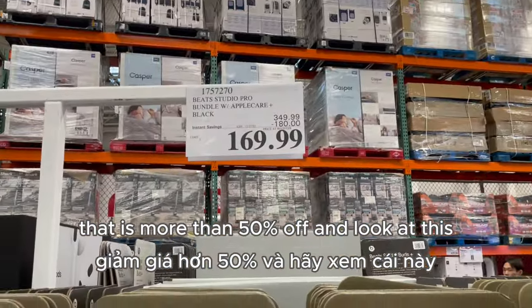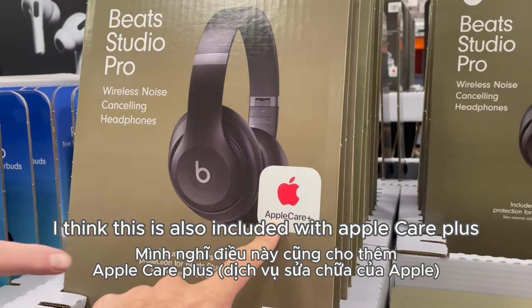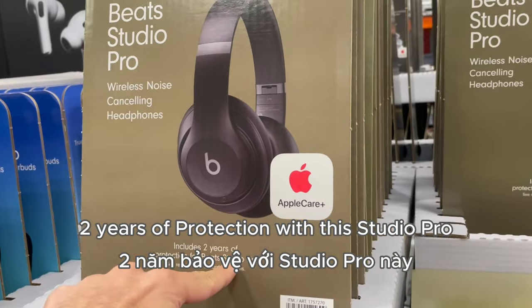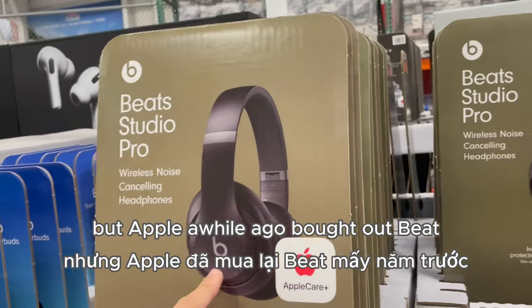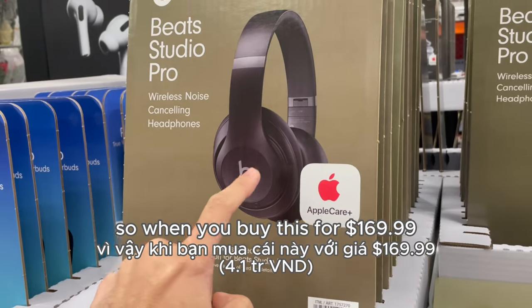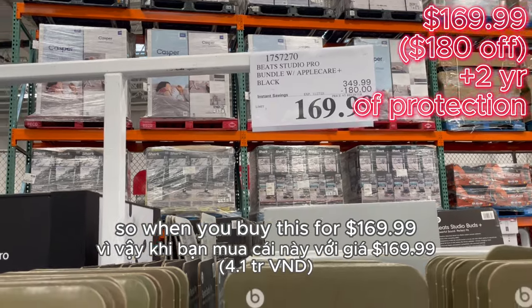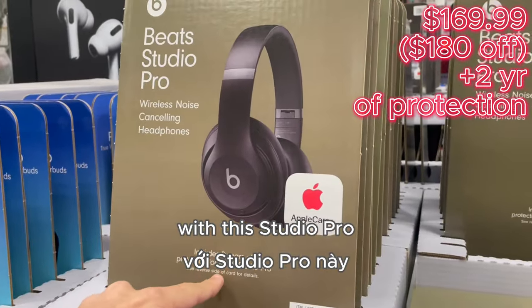Wow, this Studio Pro is more than 50% off, and I think it's also included with AppleCare Plus — two years of protection with this Studio Pro. Maybe some of you already know this, but Apple bought out Beats and they're now in partnership together. So when you buy this for $169.99, you are also getting two years of protection with the Studio Pro.